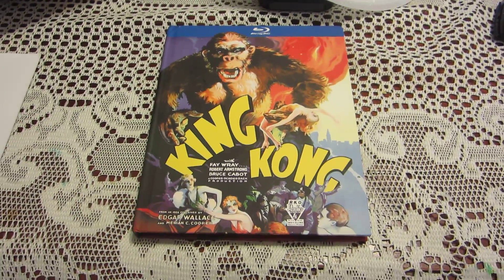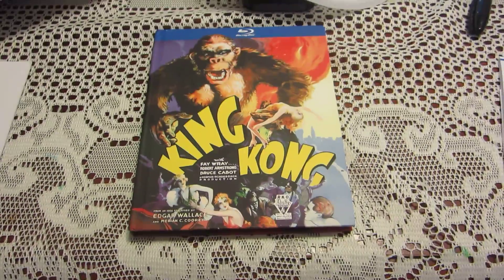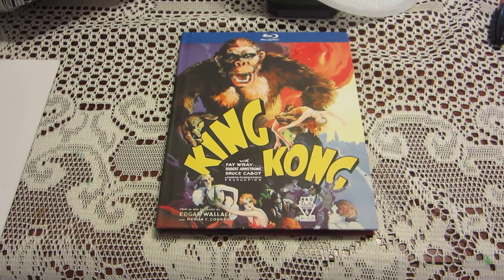Anyway, this is King Kong on Blu-ray in a digibook pack. Until next time, bye.